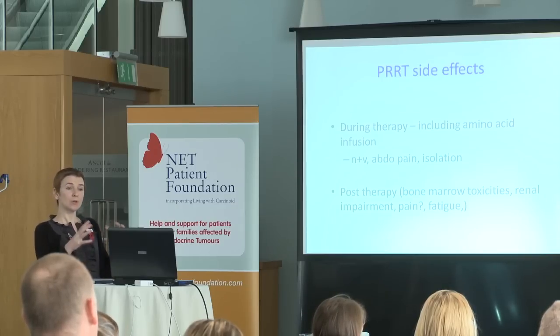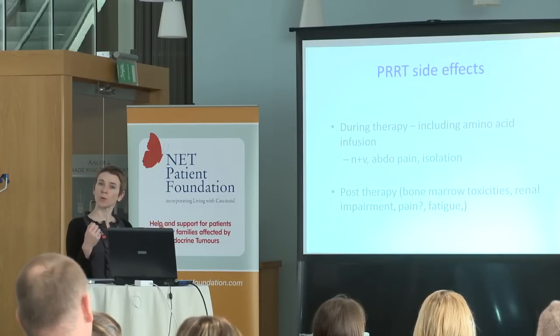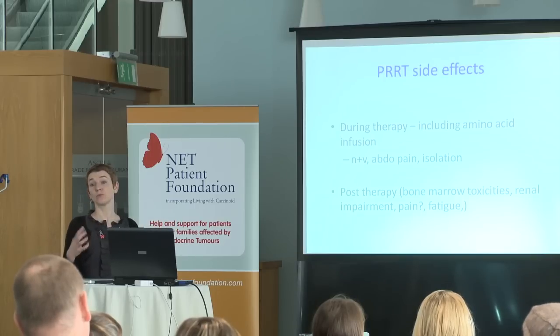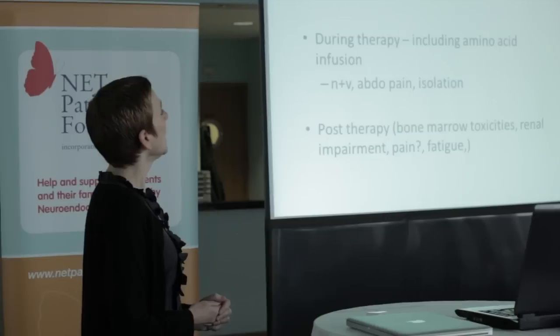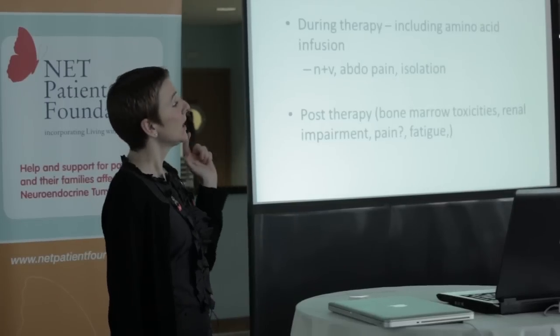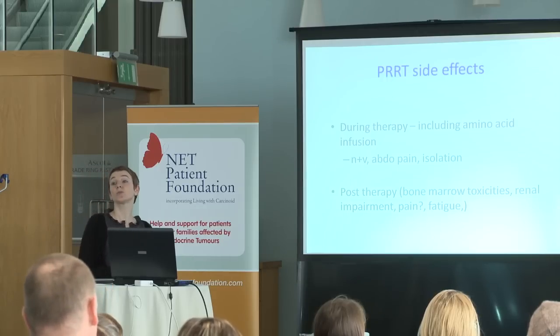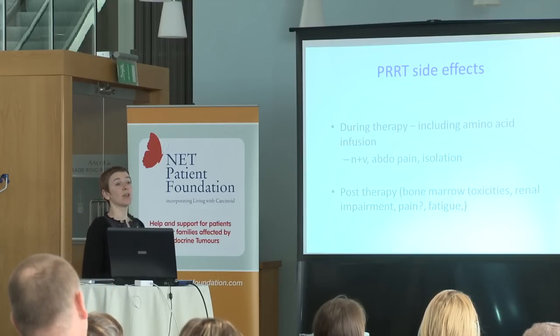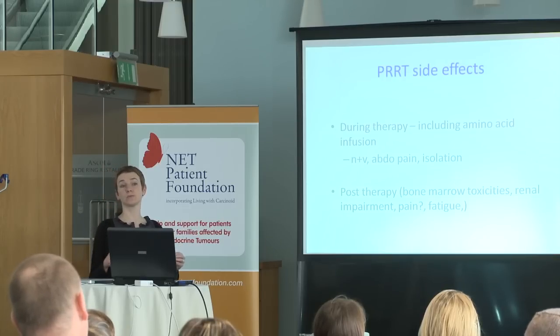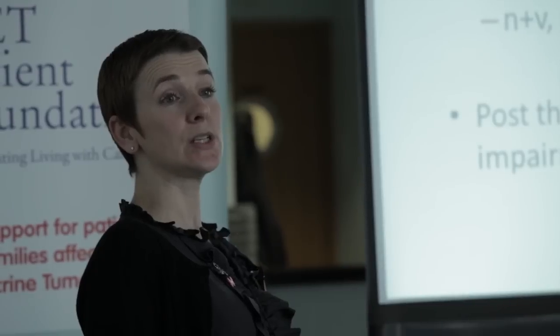Often people like to take a sleeping tablet for that night in hospital so that they just go to sleep and not worry about it. It's also worth saying that the lead-lined room has a window and a door, and the door can be open — it just means you need to be isolated for radiation protection reasons. Most of the side effects during the therapy are linked with the amino acid infusion given during treatment to protect the kidneys. This drip can cause some nausea and vomiting and some abdominal pain. We manage the nausea and vomiting by giving heavy-duty anti-sickness medication before, during, and after the treatment.